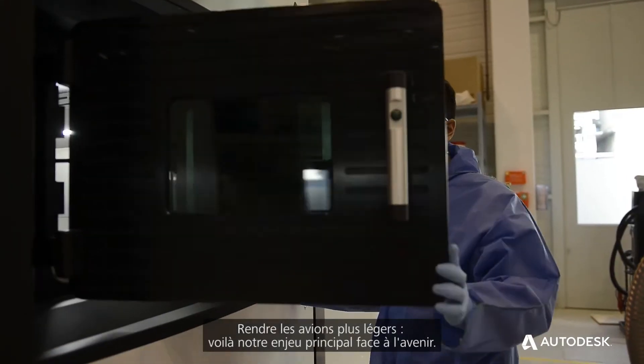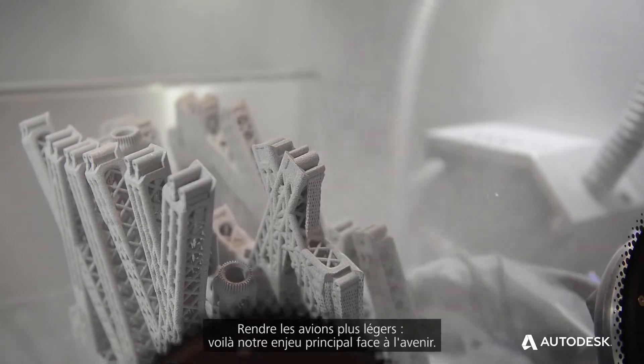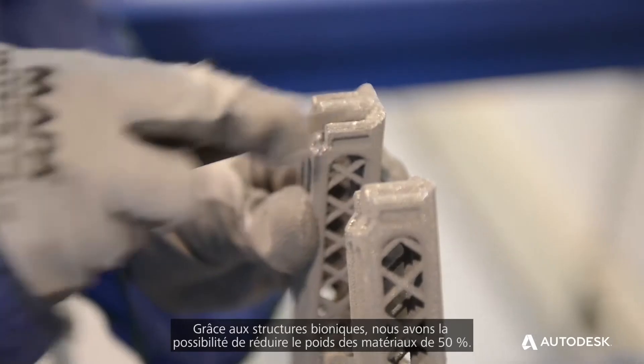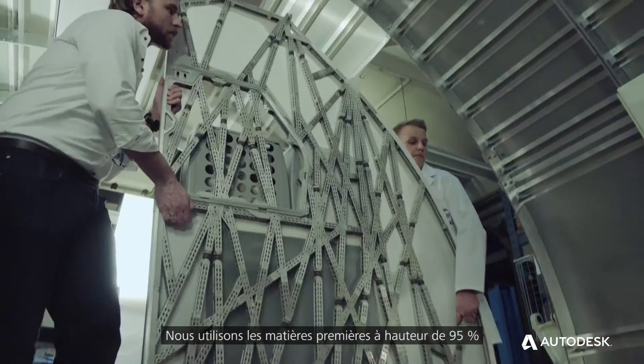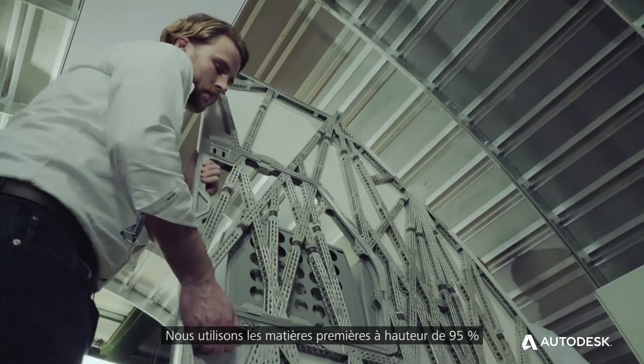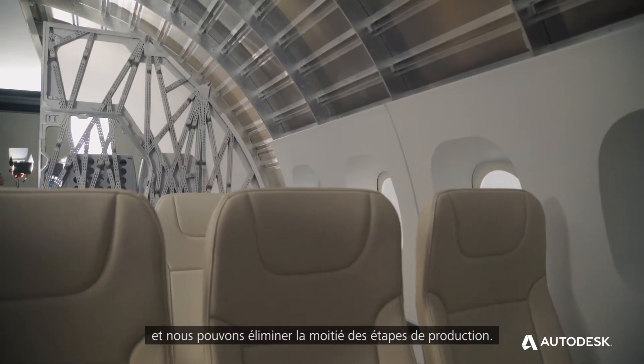If you think about the future and our task for the future, the biggest thing means we have to reduce weight. With bionic structures we have a weight reduction potential of 50%, up to 95% raw material use, and we have the chance to reduce the production steps by 50%.